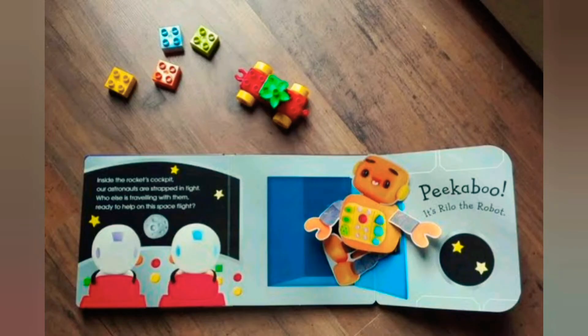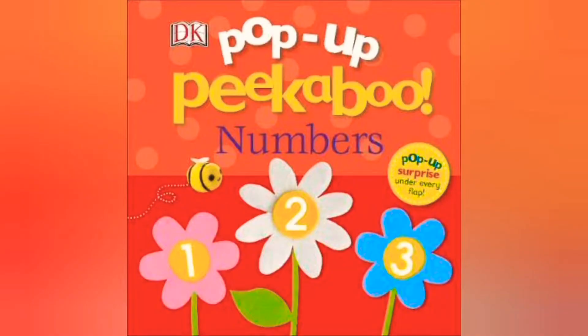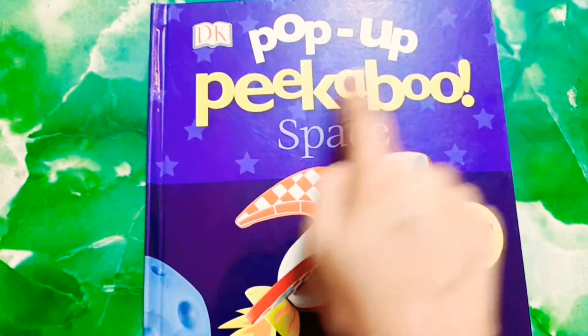Welcome to Smart Mom's Reading and Storytelling Series. Today we are going to talk about pop-up books. The first book is called Pop-up Peekaboo Space Book, in which children can learn about astronauts, robots, space stations, aliens, the moon, and planet Earth. The second book is Pop-up Peekaboo Numbers Book — the best way to introduce numbers to kids.